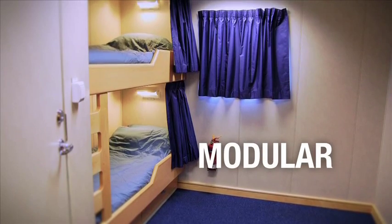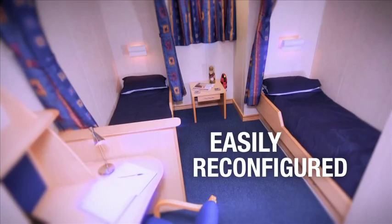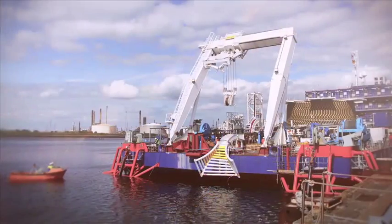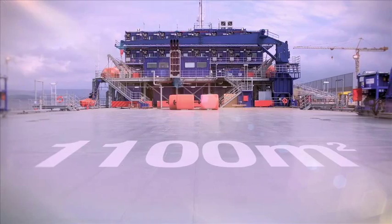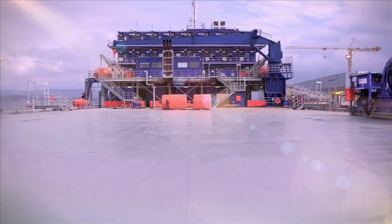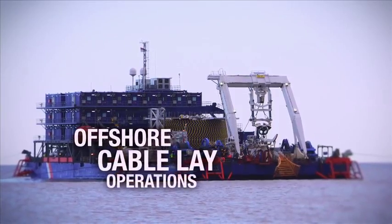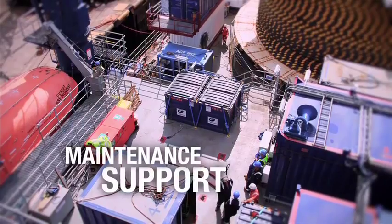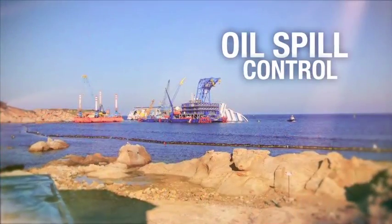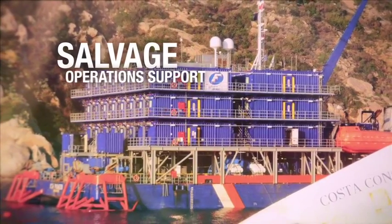Because it is of modular construction, it can be easily reconfigured to meet your own particular needs. This applies equally to the deck space — a large open 1,100 square metre area capable of being adapted to many uses, such as offshore cable lay operations, carrying large deck loads for oil and gas service or maintenance support, oil spill control and salvage operations support.